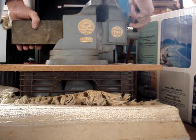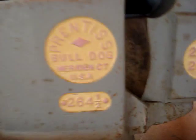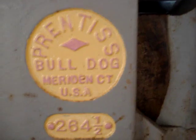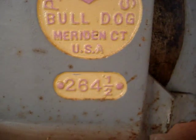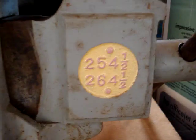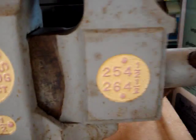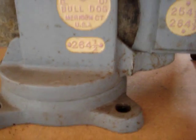Let's focus in on the good qualities — it's American made. There you go: Prentice Bulldog, Meriden, Connecticut. This is their model 254 and a half — she's a biggie. I don't know how far it opens exactly, but it opens about eight inches, and it's got four-and-a-half-inch jaws. It's a monster. It's got a swivel base on it too.